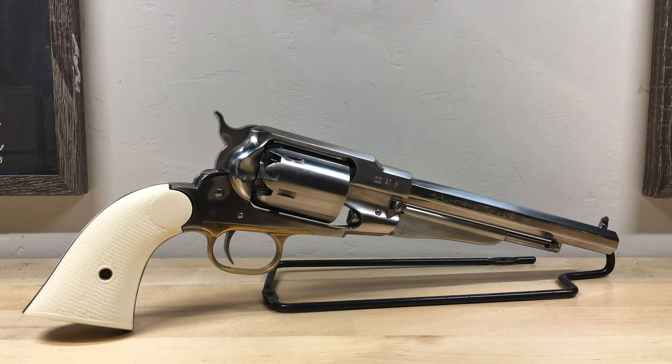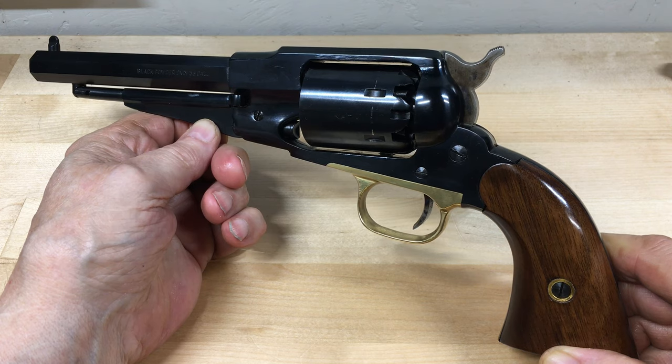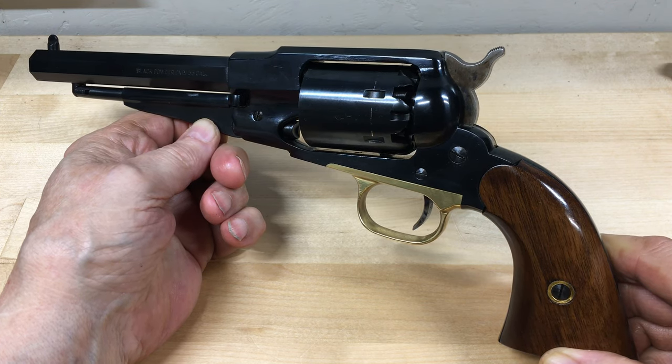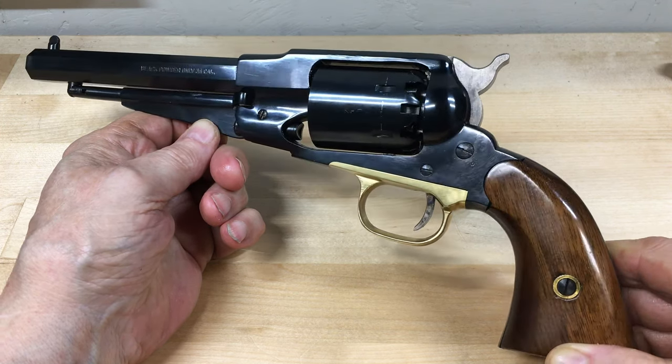Remington revolvers were also quite popular. Many regarded the Remington-style revolvers as being better constructed or stronger, due to having a frame-stiffening top strap over the cylinder. By the way, Colt will eventually adopt this construction feature in their later models. These Remington revolvers were also chambered in .31, .36, and .44 caliber.